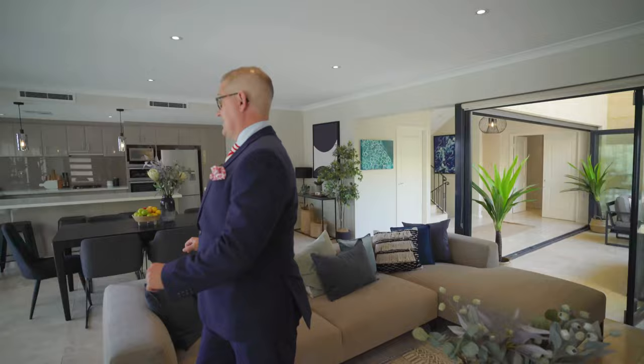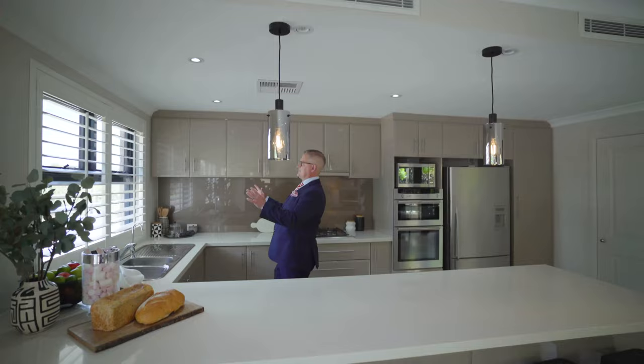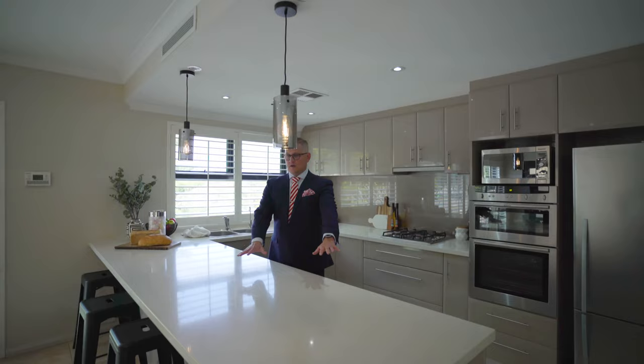We've got travertine tile floors, ducted reverse cycle AC, and in here, looking straight east, you're going to have a beautiful view over one of those typical Norfolk pines that we see here in Cottesloe. They're just so awesome to see. And with this, you've got this large breakfast bar slash preparation countertop.